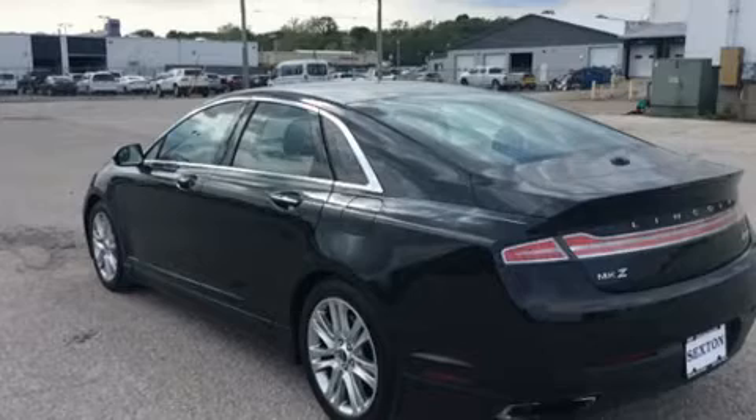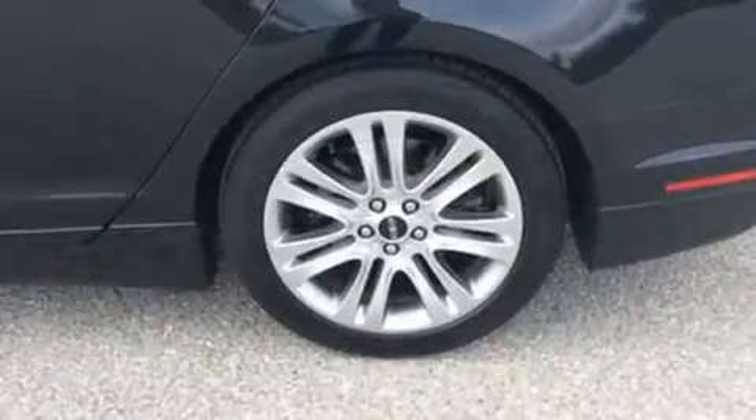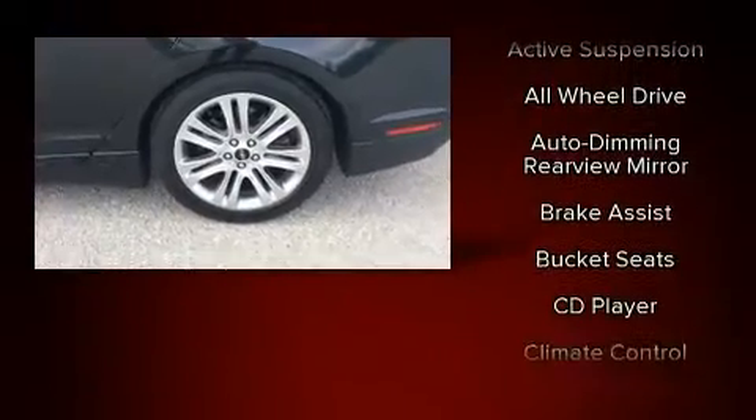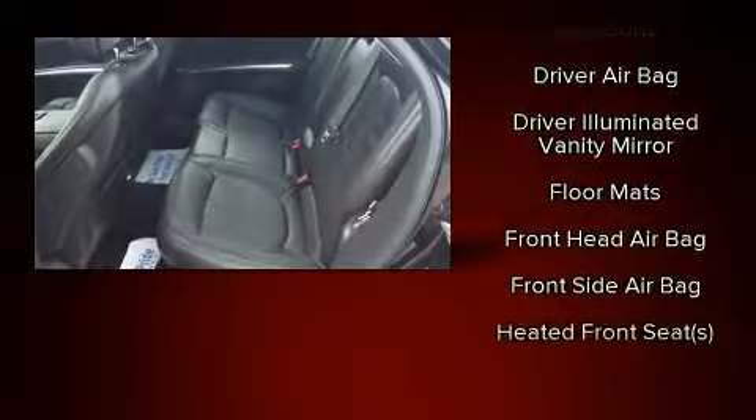Lincoln prioritized handling and performance with features such as delay-off headlights, a power seat, a trip computer, heated seats, power door mirrors, heated door mirrors, and leather upholstery.